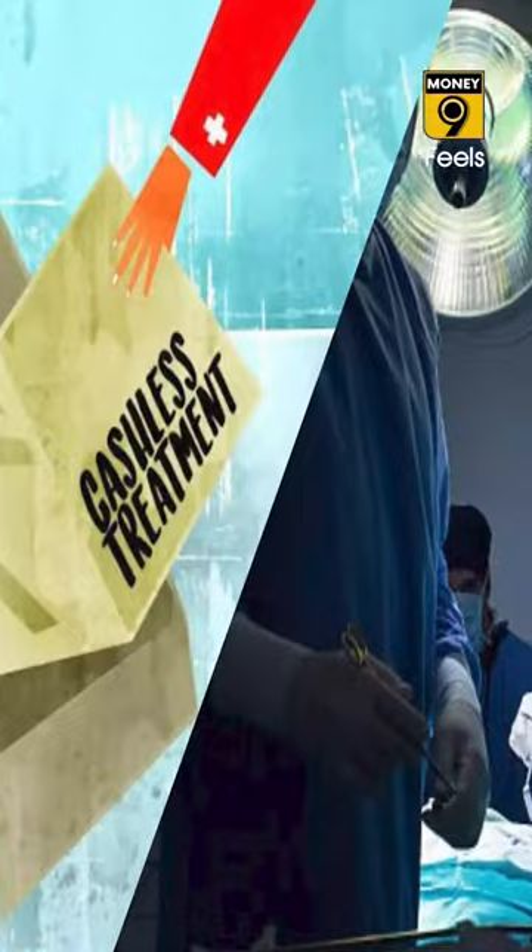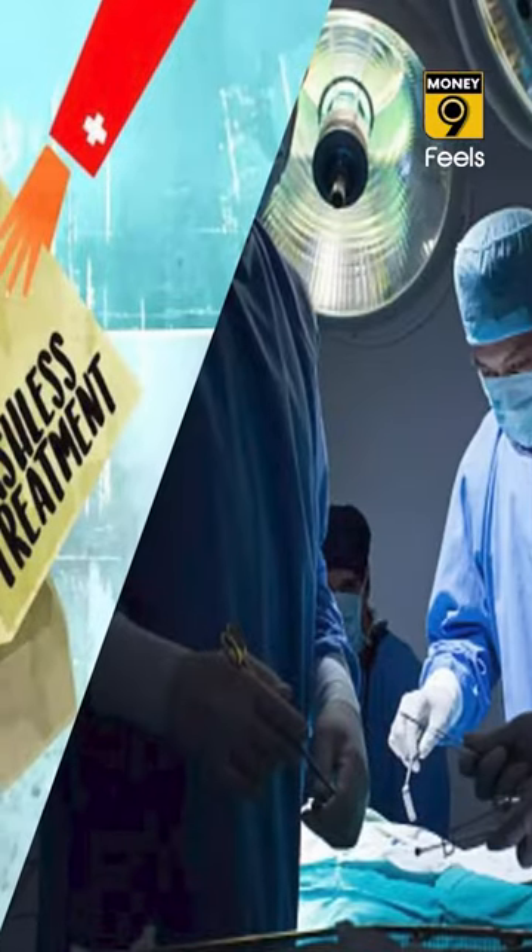Your general or health insurer will have to make the payment to the hospital whether or not it falls in its network. However, there are a few conditions that need to be met.